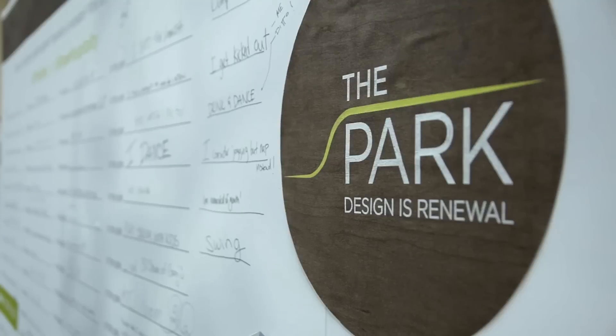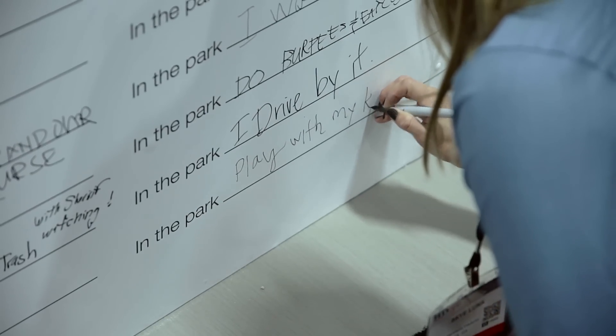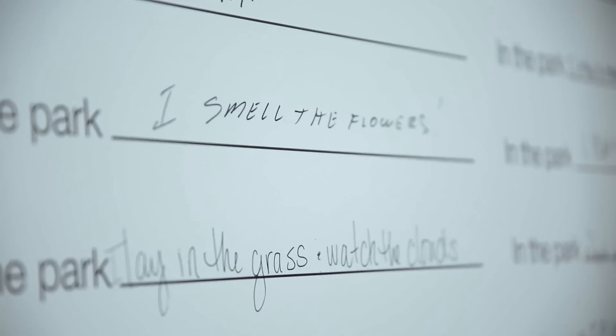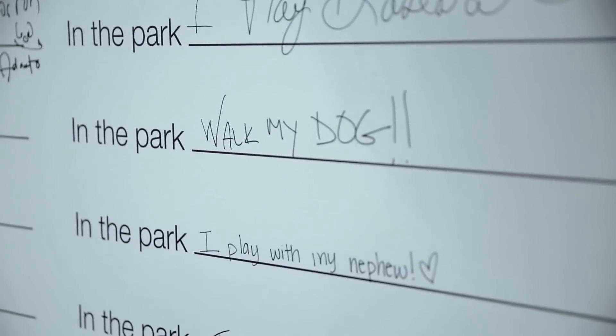How will you tie this product launch into social media? We're doing a lot with, of course, Facebook, and then also Twitter and Instagram. And then on one of our outside walls, we have an interactive space where we invite people to come and share with us — what would they do in the park? We really want to make it interactive and make it about the people who are going to enjoy the space.